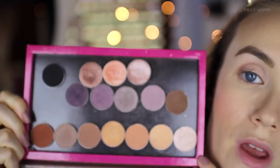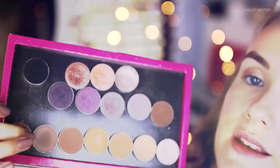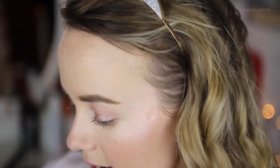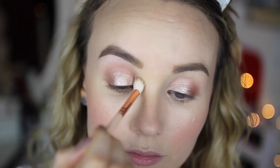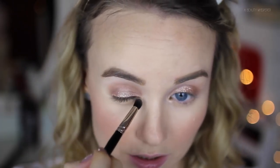I have my Makeup Geek palette here. Through my crease I'm taking a nice brown called Barcelona Beach — a really nice cool-toned mid-brown — on my Zoeva 228 Luxe Crease brush. Then I take a hakikoto brush, pick up a little bit of Barcelona Beach, and run it along my lower lash line.